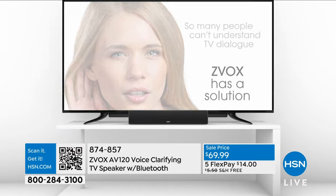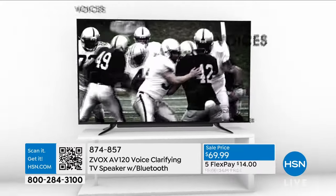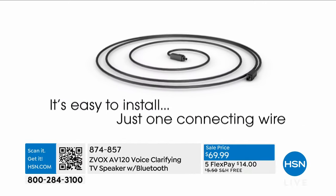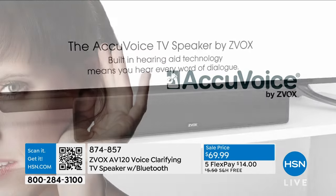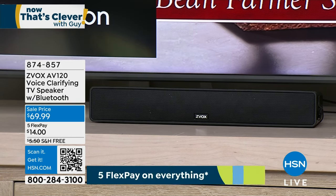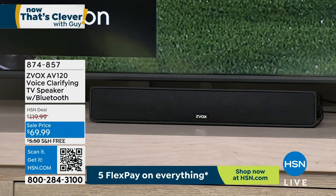Whenever I go to my mother's house the TV is blaring so loud. I say, 'Mom, please turn down the TV.' She goes, 'It's so hard for me to hear.' I asked what it is about it — she says, 'I can't hear what they're saying. I hear the music and the loud, noisy parts of TV. I can't hear the vocals.' Let me introduce you to Zvox. This is incredible technology — it elevates the vocal part of what you're watching on TV.